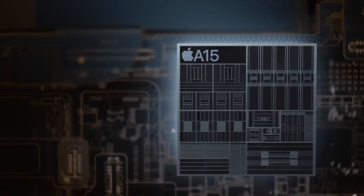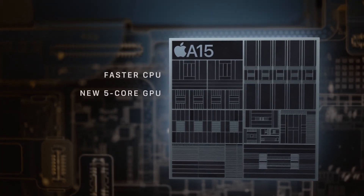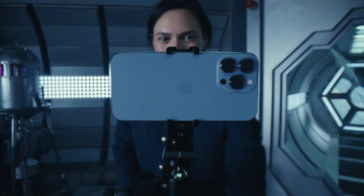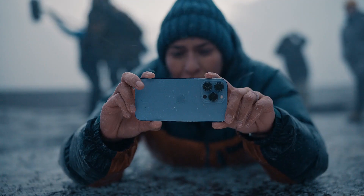Power is redefined with A15 Bionic, the world's fastest smartphone chip. And a huge leap in battery life to keep up with your day.